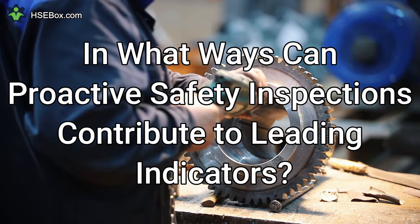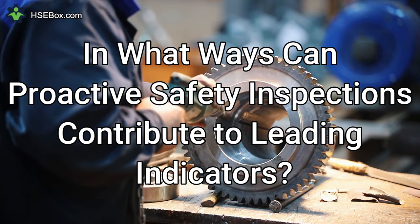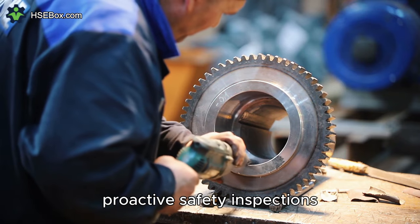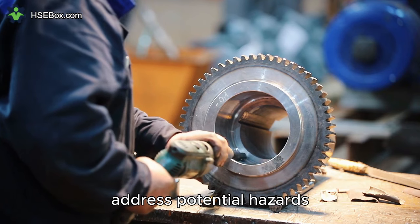Question number eight: In what ways can proactive safety inspections contribute to leading indicators? Proactive safety inspections are leading indicators that involve regular assessments of work areas to identify and address potential hazards.